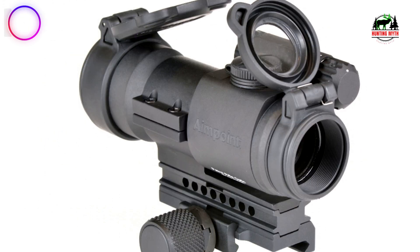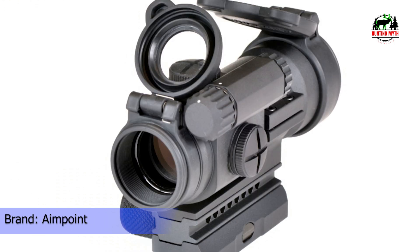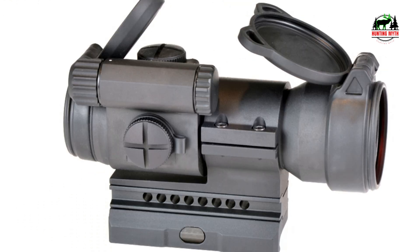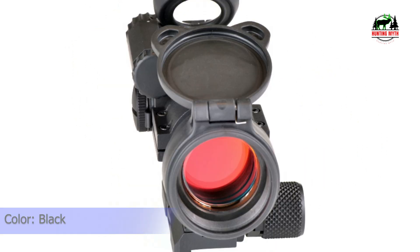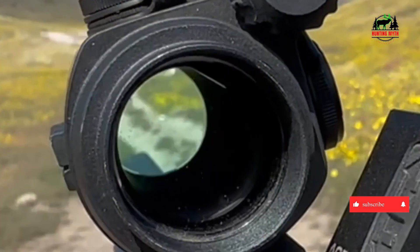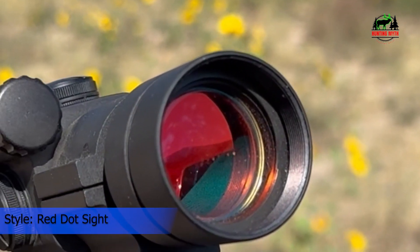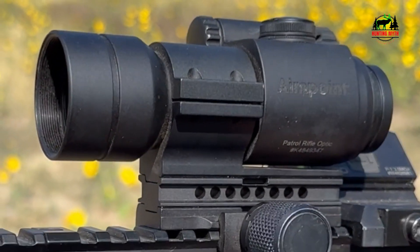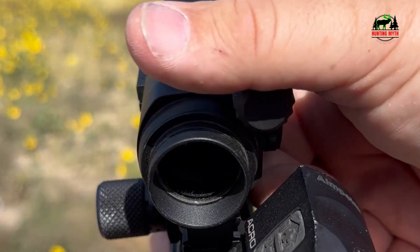It offers 30,000 hours — about three years — of constant-on battery life at setting 7 of 10, using one DL1/3N battery. Features absolute co-witness with iron sights when the supplied spacer is installed. The 2 MOA red dot provides accuracy at all distances, includes a service date and battery change date reminder decal, and is submersible to 150 feet. It has 4 night vision compatible settings and 6 daylight settings, including one extra-bright for use in bright sunlight, compatible with all generations of NVDs. Operationally parallax free, with a threaded front lens opening for optional anti-reflection devices.